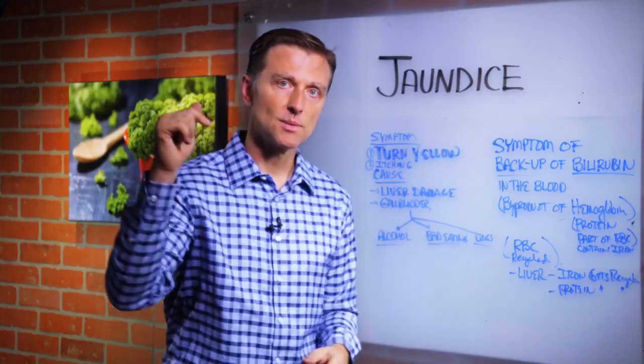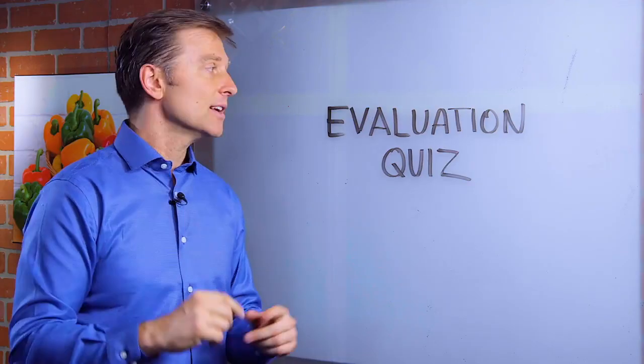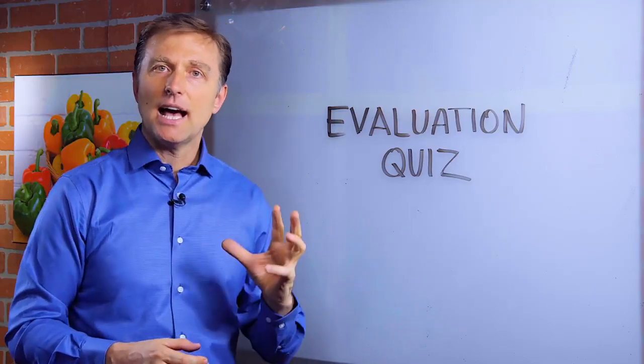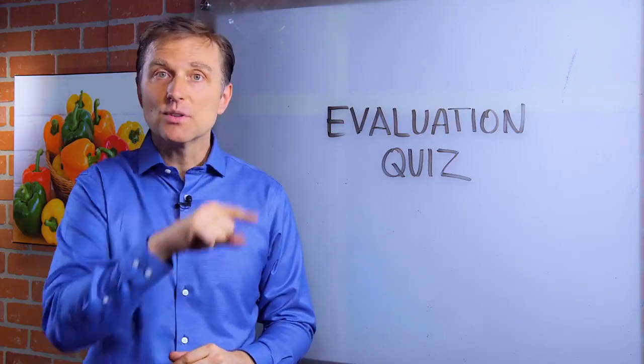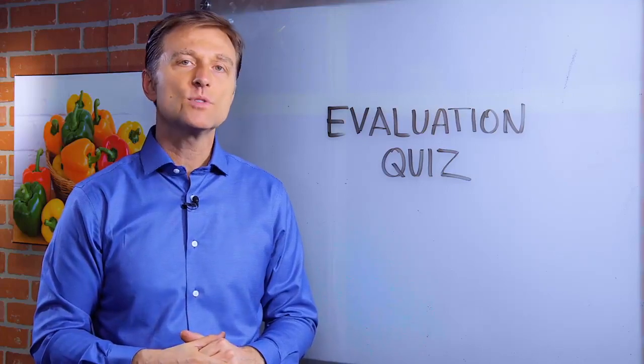What to do about this? I put some links down below. I also created a pretty amazing evaluation quiz down below that analyzes your symptoms to find the root cause of all of your symptoms, the most likely cause. So take the quiz now and we'll send you a report.